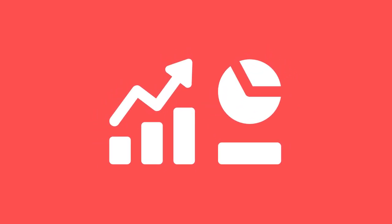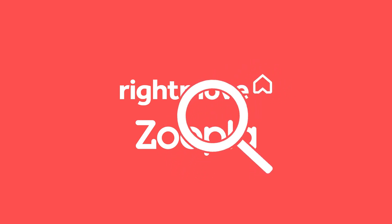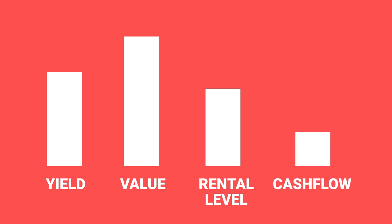Step seven: start practicing analyzing deals. Do you want your first deal to be the real thing with no experience? No, that's going to be quite daunting. So go on Rightmove or Zoopla, look at investment deals, and start to work through the process of almost pretending to invest. Look at the yield, assess the value — is it well-priced, overpriced, or a bargain? Work out what the rental levels will be, then calculate your yield and cash flow. By going through the motions, by the time you start looking at deals for real, it'll be a lot less daunting and you'll be a lot more confident. So start practicing now.